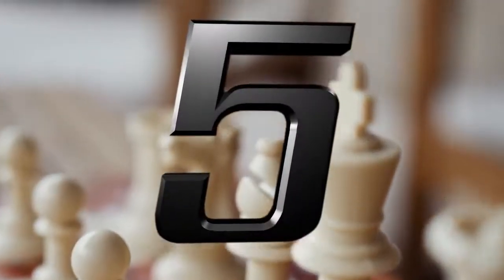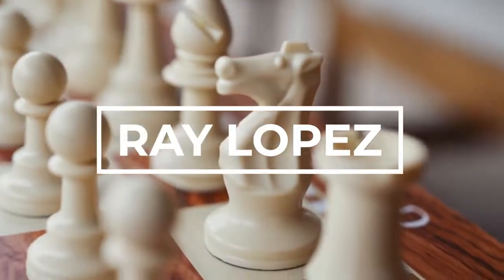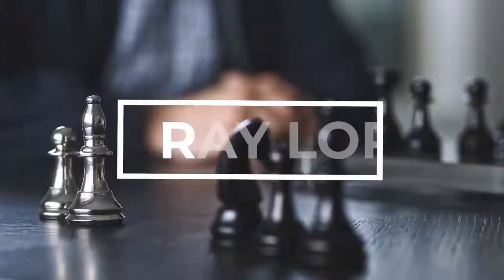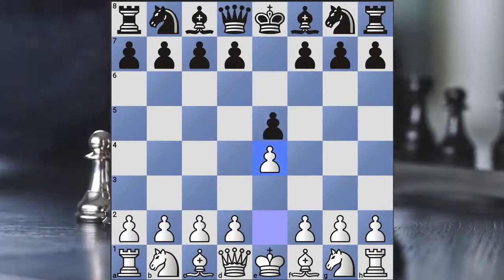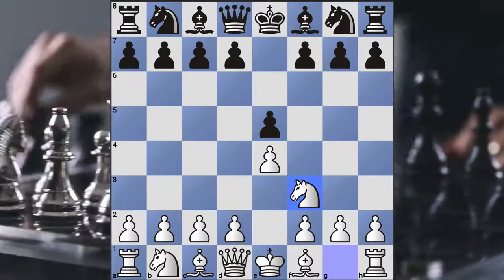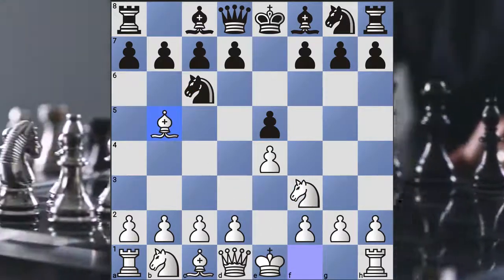Number 5: Ruy Lopez. If you don't know much about it, you should definitely study it — probably one of the most common openings in all of chess. The moves are pawn e4, pawn e5, knight f3, knight c6, and then bishop to b5. There are a lot of different ways it can go from here.